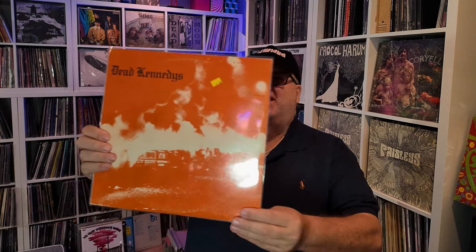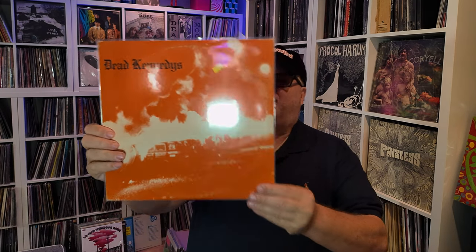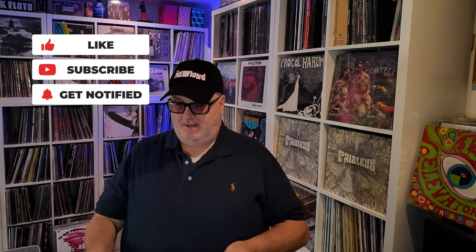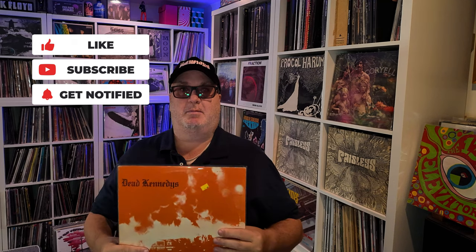The last record I have is the Dead Kennedys' Fresh Fruit for Rotting Vegetables. This is the first cover that came out that the band did not approve of — it was immediately withdrawn, and they have the other cover. It's supposed to come with a poster; it doesn't have the poster, but this was also at Record Safari yesterday. That's my vinyl finds for today. I've got a bunch of other stuff coming in, and I'll probably have another one of these by the end of the week. Have a good one.